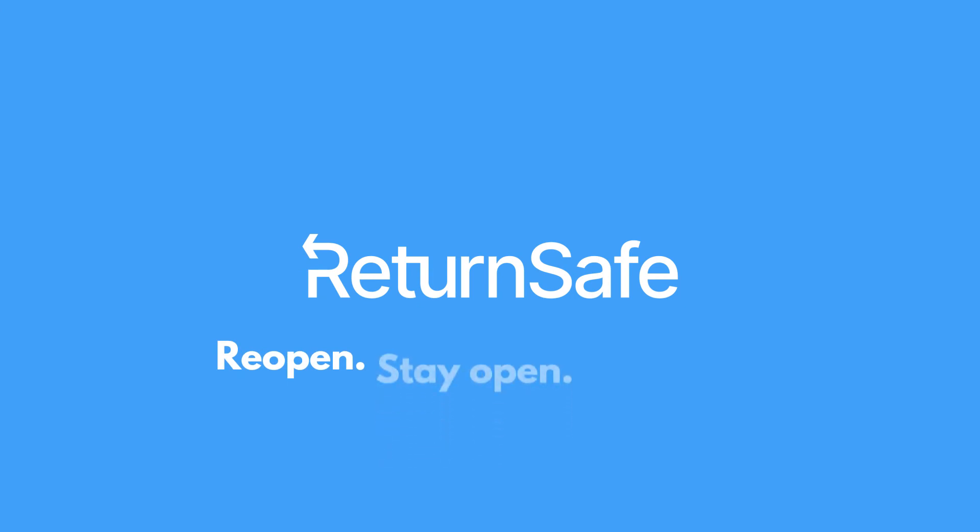At Return Safe, we stay true to our mission to help keep employees and employers safe from infectious disease. Learn more at ReturnSafe.com.